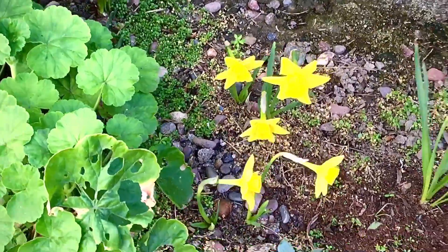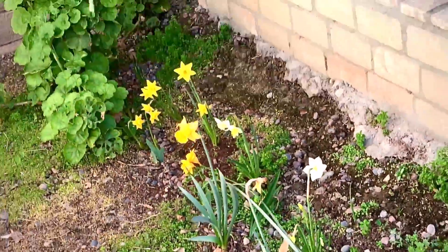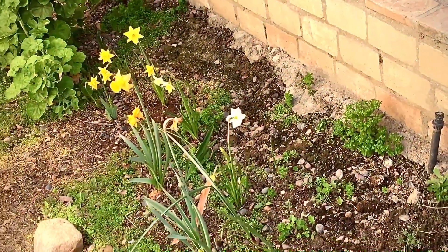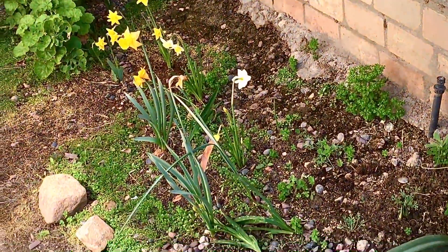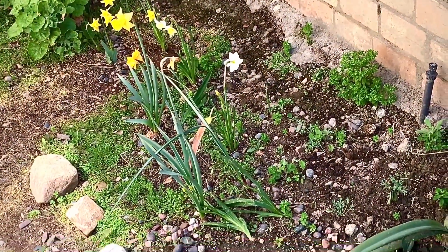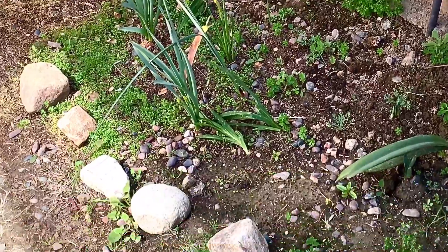I guess those are just getting started. But let me show you what my little walkway looks like on a first-year budget. They'll fill out. And galactic stars will give you two blooms when they get a big enough base on them.